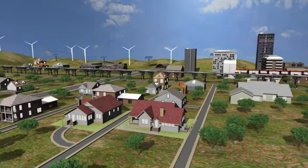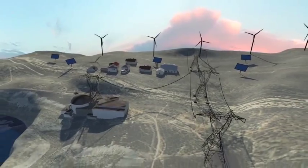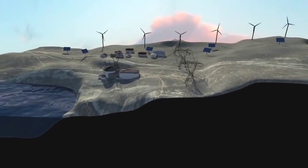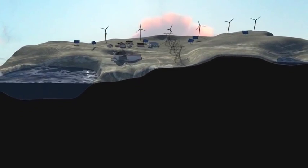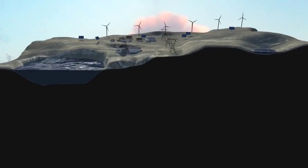Today, the most efficient form of large-scale energy storage is pumped storage hydroelectric power schemes. Developing innovative pumped storage power plants located in unique geological settings could be a part of the solution in securing a reliable energy system in Australia.